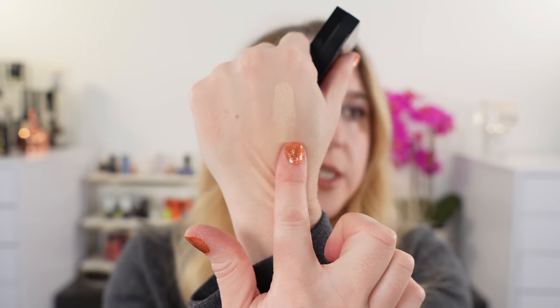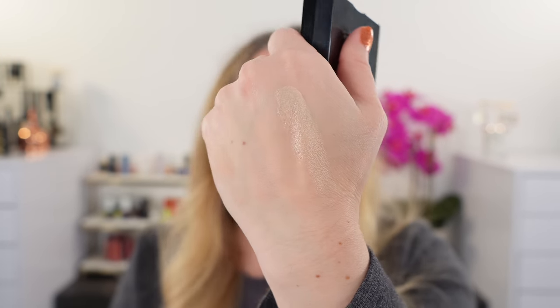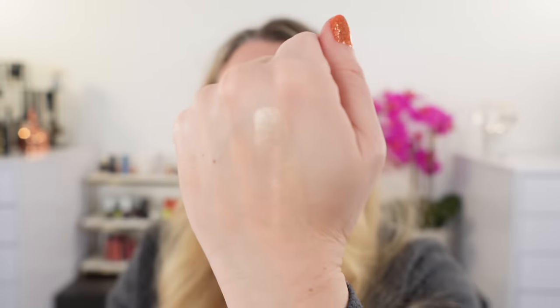The Bobbi Brown Highlighting Powder in Quartz Glow — here's Quartz Glow. This is actually one of my favorite highlighters of the year. You can see it's going to be a soft gold shade, a little bit of champagne in there. It's not overly yellow, but it is a soft gold highlight. I just think it is stunning. The formula is great — look at that sheen. It's one I reach for all the time, so I would definitely recommend it. They have a ton of other shades too if you don't like that particular one.